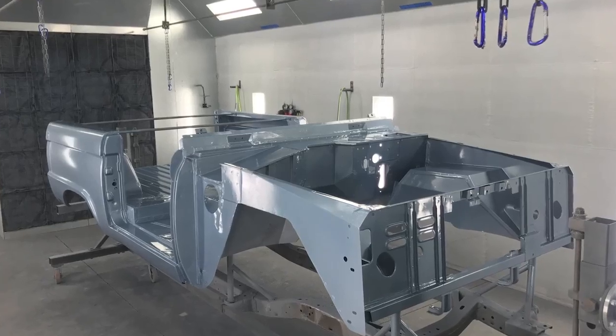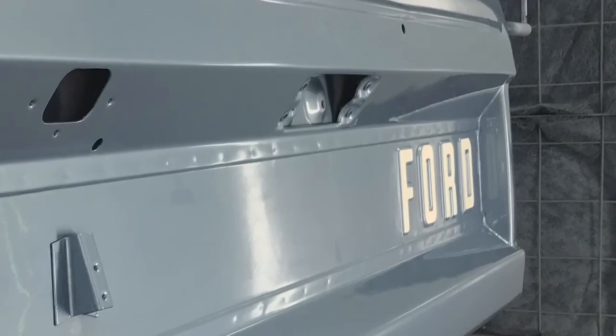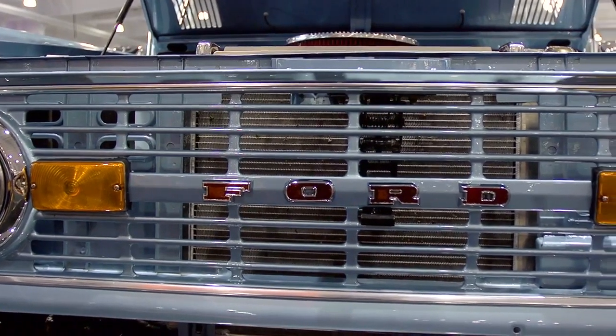My experience with Gateway Bronco has been wonderful — going to the Bear Jackson shows, going to Shelby Mid America, and learning from Seth and Sean and the crew he's hired. It's just been a wonderful experience with Gateway.